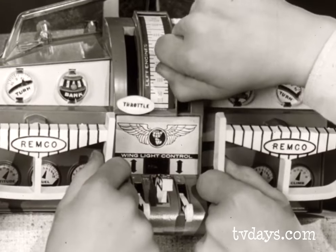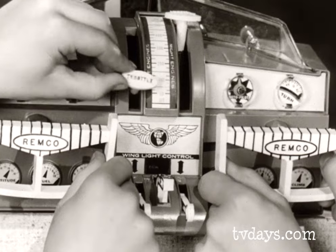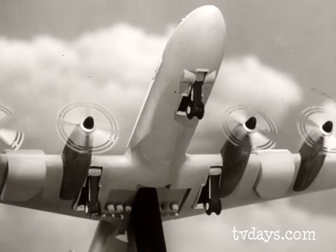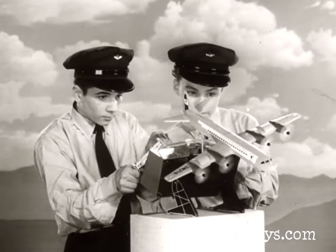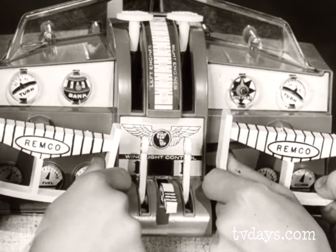The engines are revved up separately from low to high speed. Hear that powerful jet sound get louder and louder as you rev her up. While flying, you retract the landing gear. You yourself make the plane climb, bank, dive, and turn in flight, while cockpit instruments keep you on course.